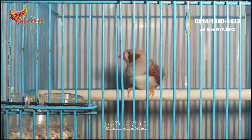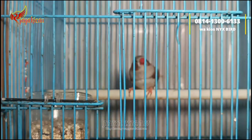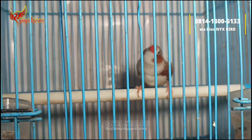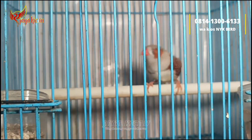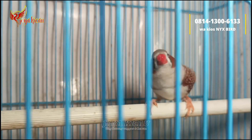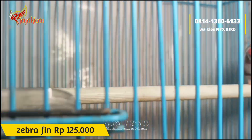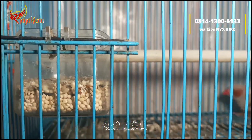Lanjut ada burung zebra fin jantan teman-teman seperti ini. Harian sudah bunyi, buat masteran lain juga sudah mantap. Untuk zebra fin jantan tulen cukup dibanderol Rp125.000 saja. Tinggal satu, pemakan biji-bijian.